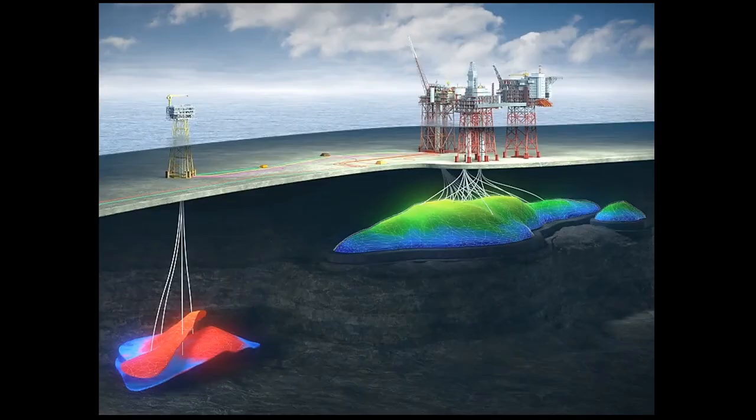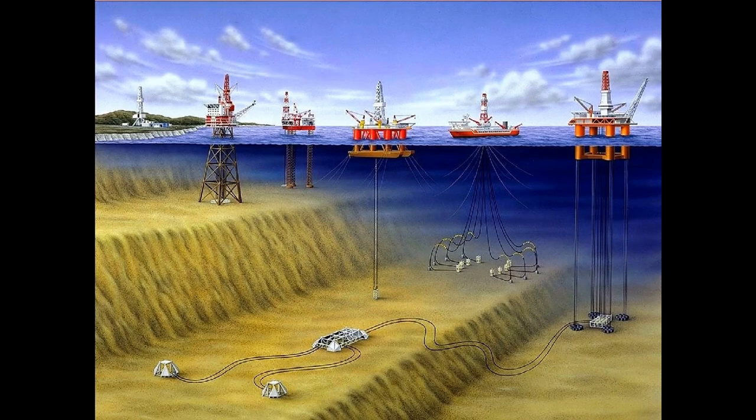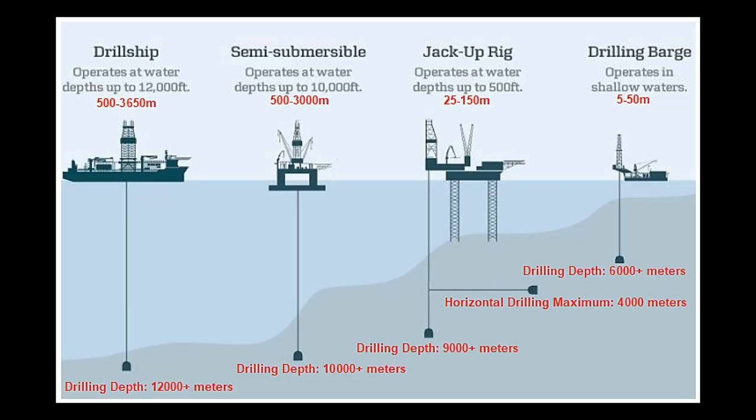Oil rigs are moving drilling platforms whose job is to drill in a specific area of the seabed for oil and natural gas. By doing that, they can fairly estimate the quality and quantity of the product. There are mainly three types of oil rigs that operate in India, and it depends on the depth of the water where they need to drill.